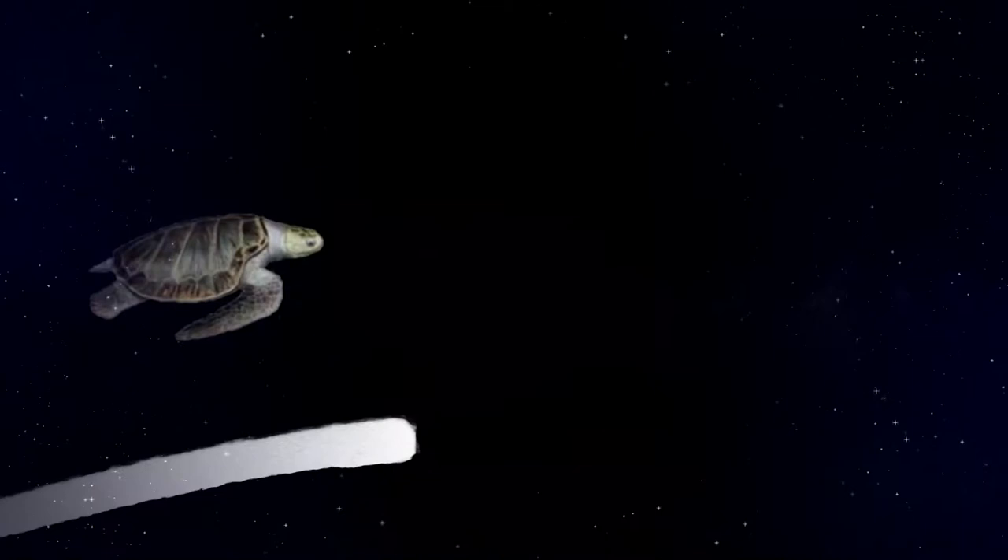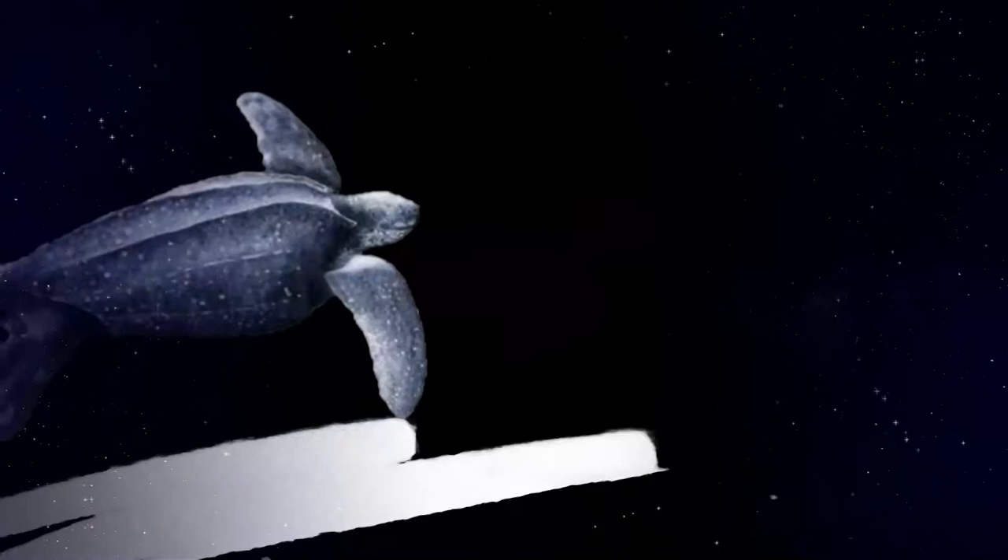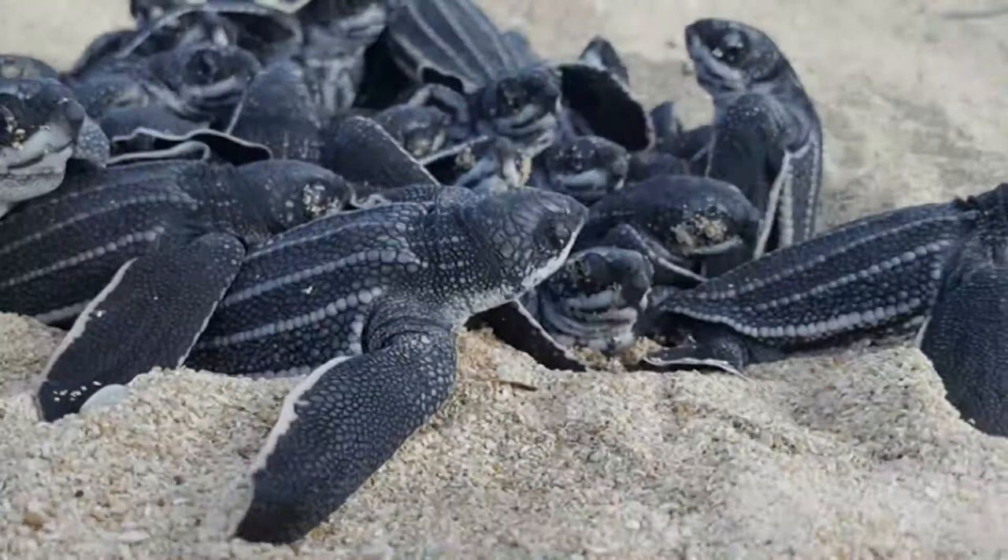The olive ridley sea turtle, who is the most abundant of all our species. And finally, the leatherback, who we're looking at today.